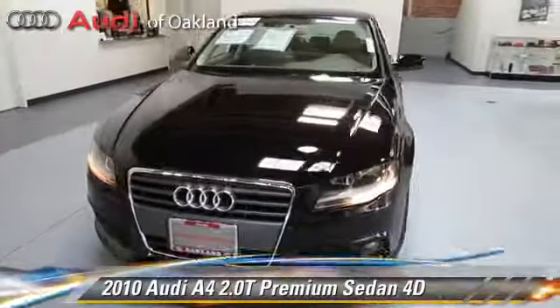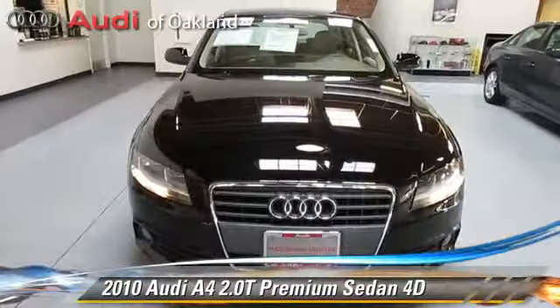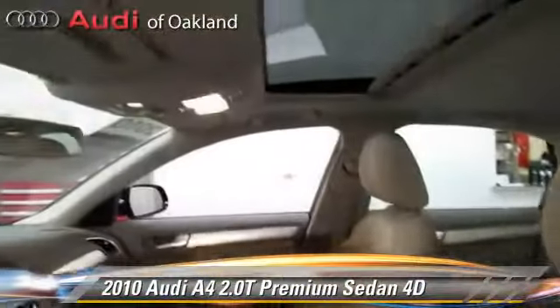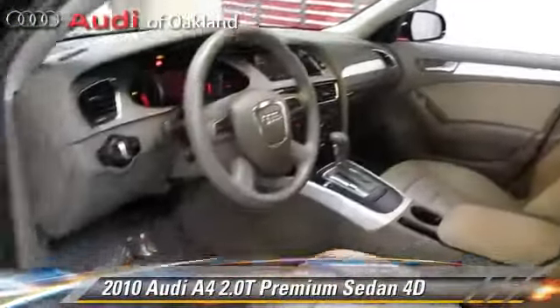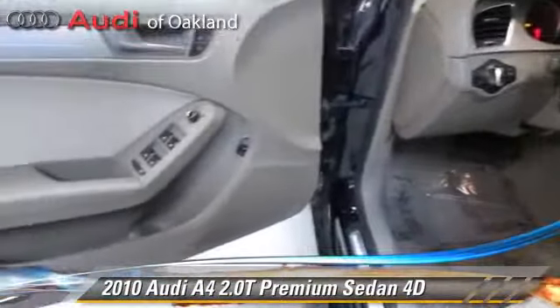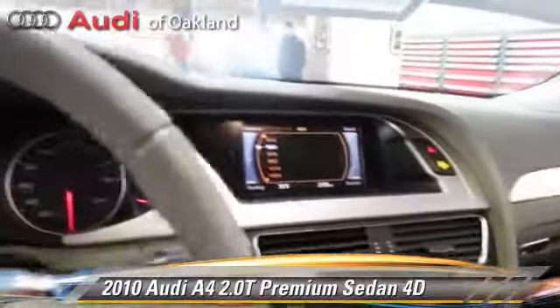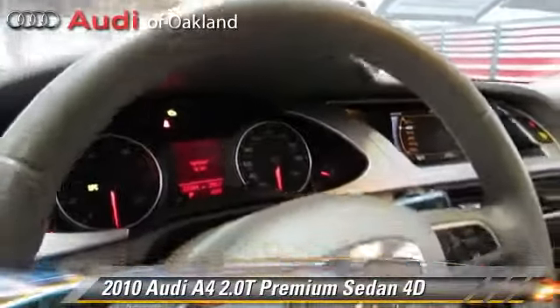The 2010 Audi A4 2.0T, powered by a turbo 2.0-liter 4-cylinder engine with an automatic transmission. This front-wheel drive sedan has fewer than 35,000 miles on the odometer and gets up to 30 miles per gallon.